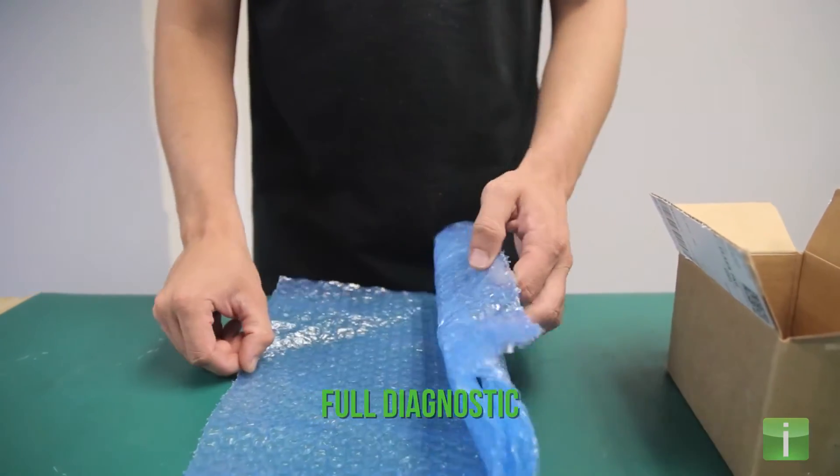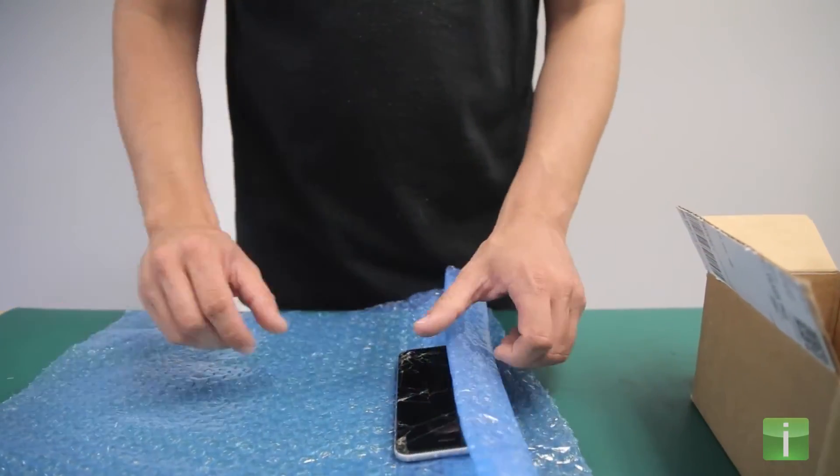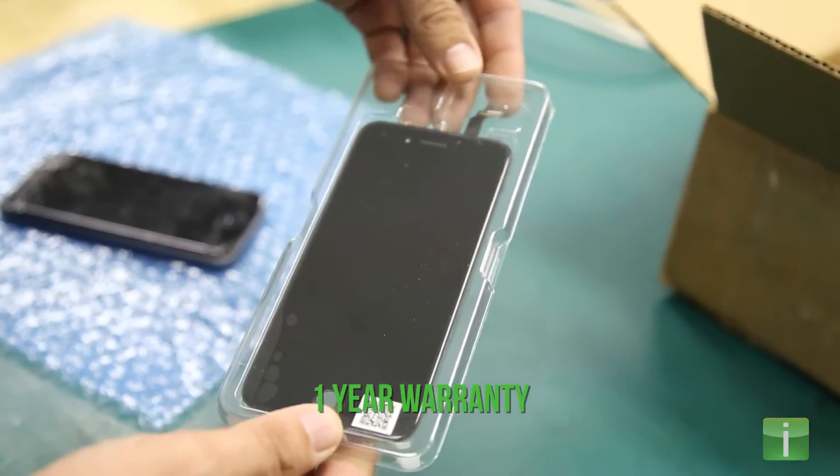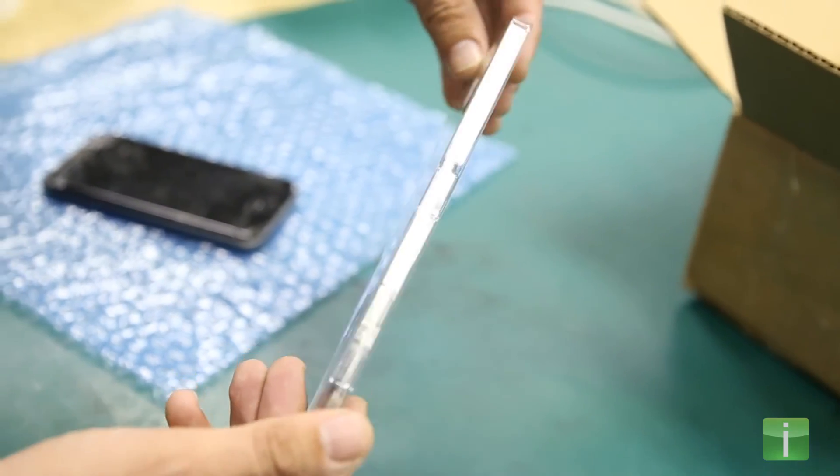Our technicians will run a full diagnostic on your device to find any problems. Our replacement glass is of the highest quality and includes a one-year warranty which covers all but accidental damage.